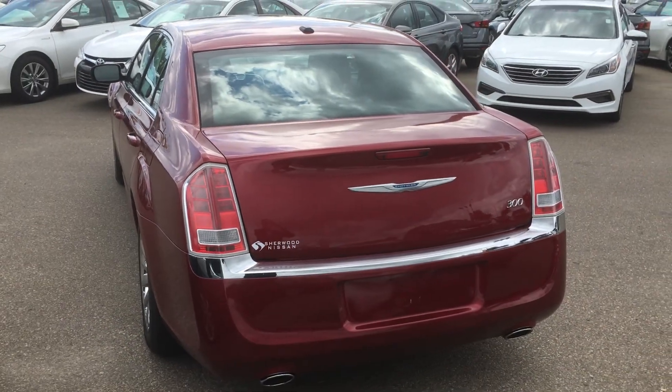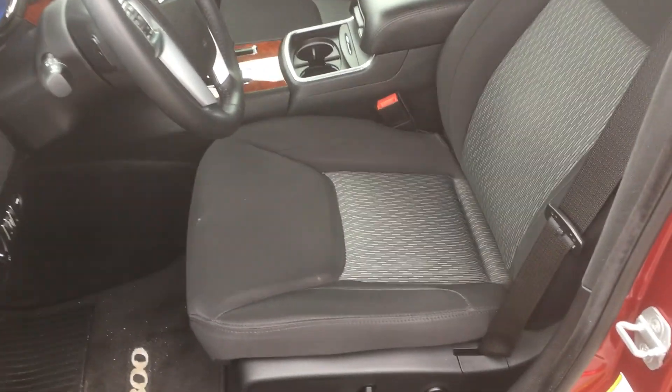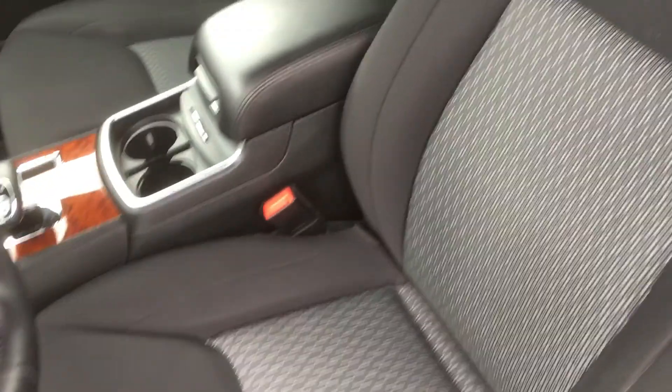Excellent trunk space. You also have the beautiful interior with your cloth power seats with your lumbar control also on your driver's side. Good condition, lots of roominess in the space in the back and in the front.